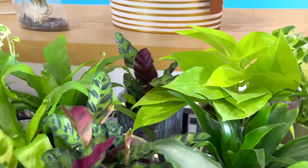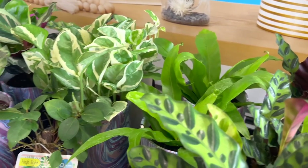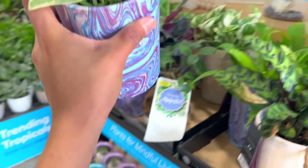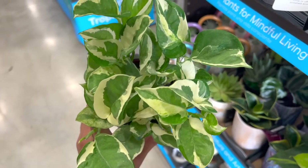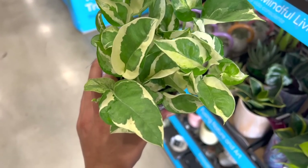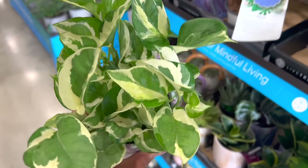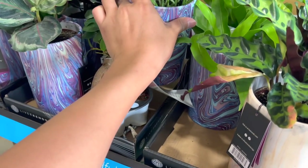Look at all these beautiful plants from Life Trends - they are literally killing it. They have some really really pretty plants and these really fancy planters. Some girl said it looks like tie-dye. These are like perfect for gifts - like perfection. I would honestly buy some of these as gifts. I never really do that but I should.